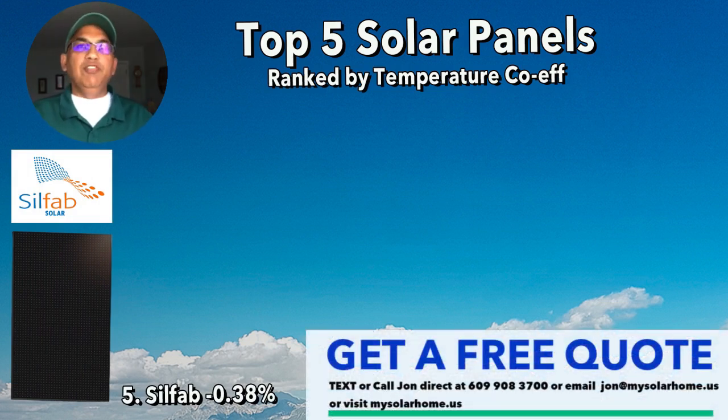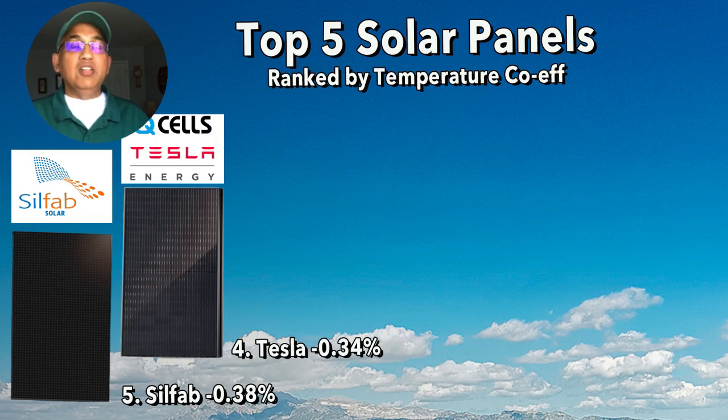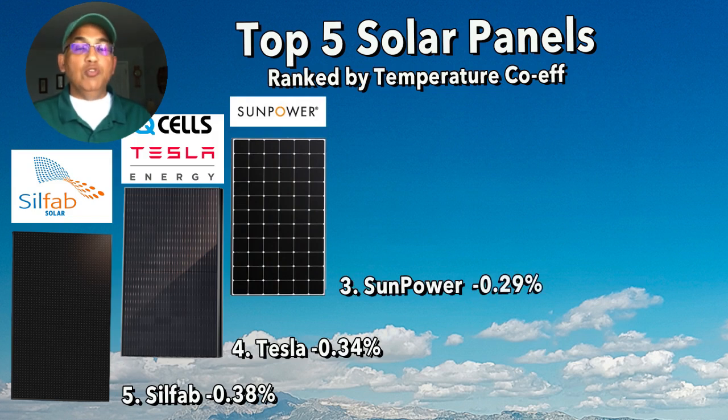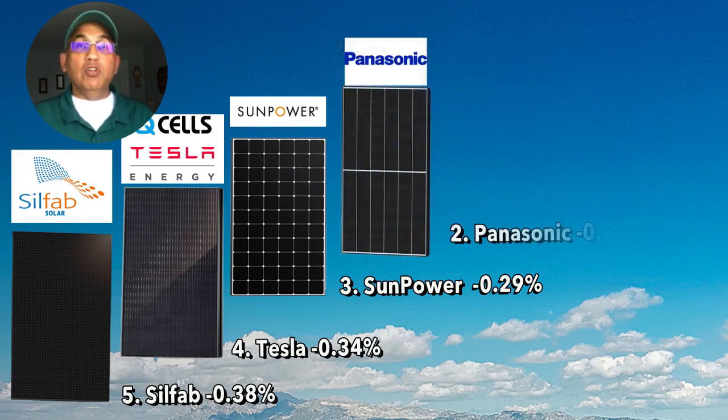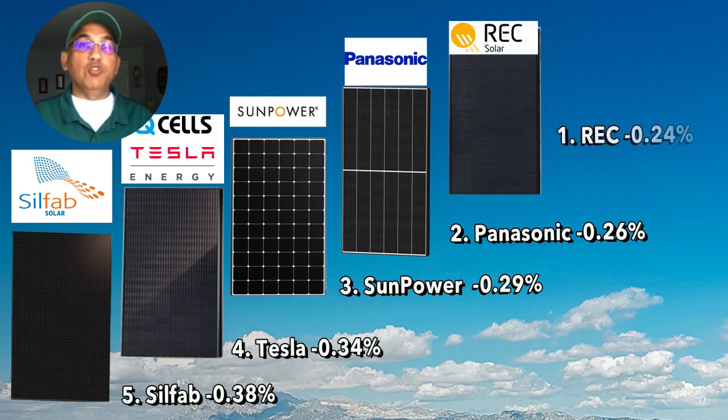At number five, we have the Silphab 410 BG panel with a temperature coefficient of -0.38%. At number four, the Tesla panel at -0.34%. At number three, the SunPower Maxion 420 watt panel at -0.29%. At number two, the Panasonic panel at -0.26%. And at the top of the list, the REC 430 watt panel with a temperature coefficient of -0.24%.